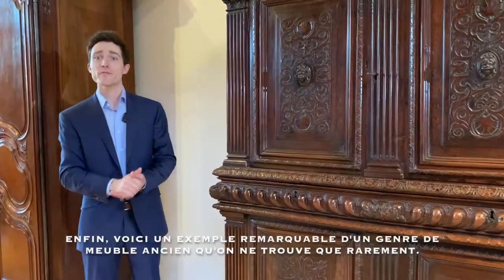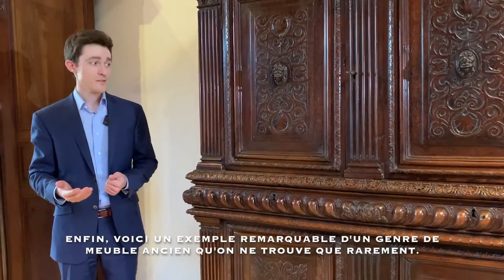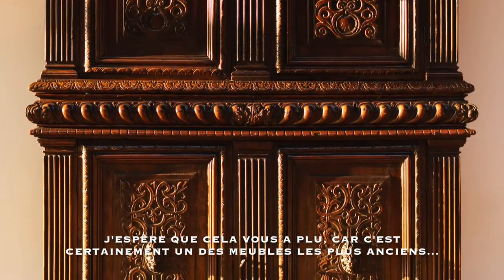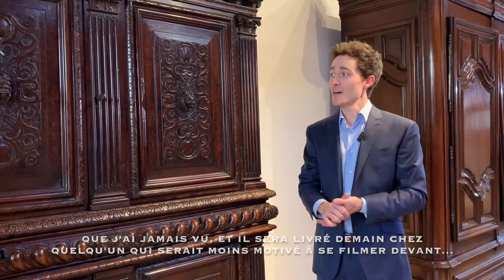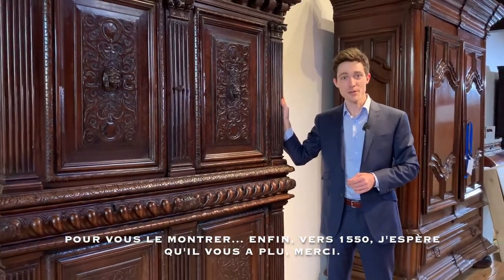Really a remarkable example of very early furniture that we dealers and collectors don't often come across. I hope you've enjoyed taking a closer look, because it is one of the oldest that I have ever seen. It will be delivered tomorrow, and I very much doubt that the new owner has any interest in videoing themselves with it to share with all of you. A wonderful piece from circa 1550 — I hope you've enjoyed taking a closer look. Thank you.